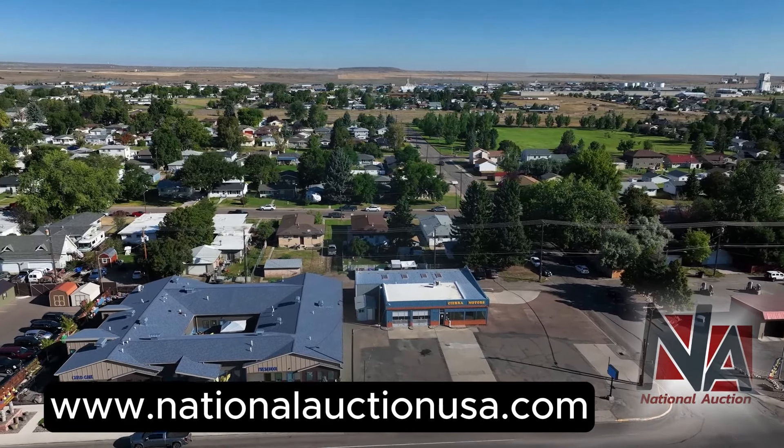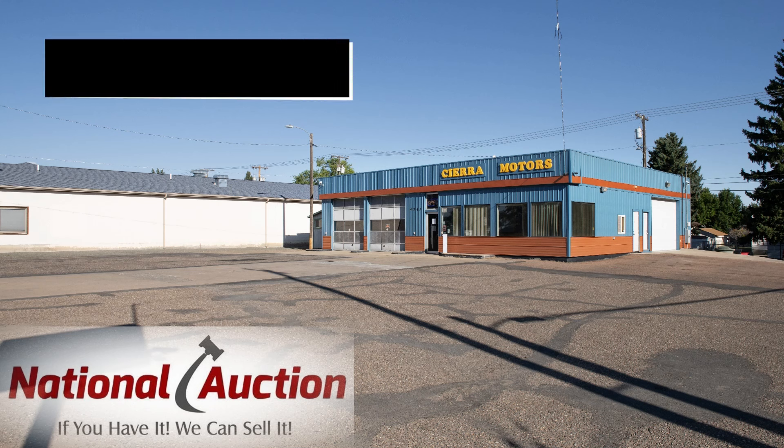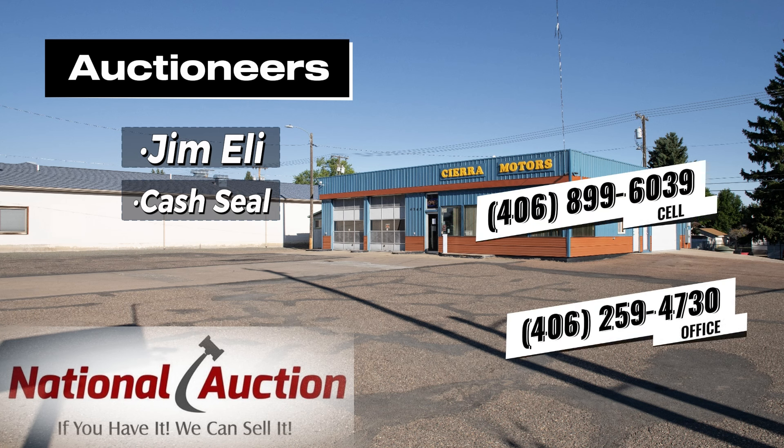Visit our website at www.nationalauctionusa.com to register and place your bids. For questions, call auctioneers Jim Eli or Cash Seal.